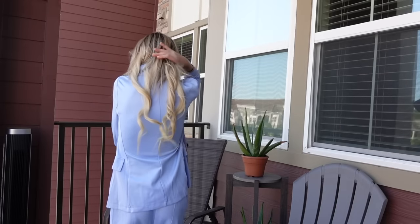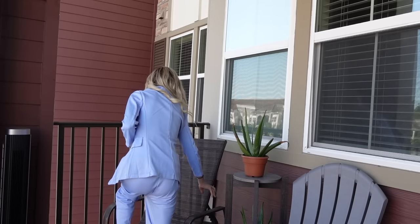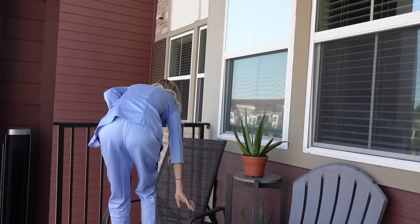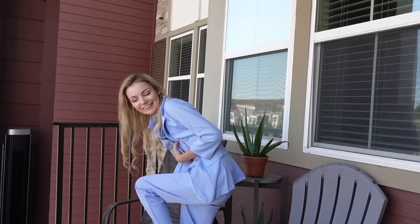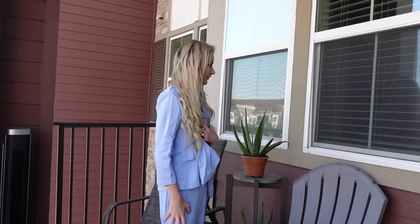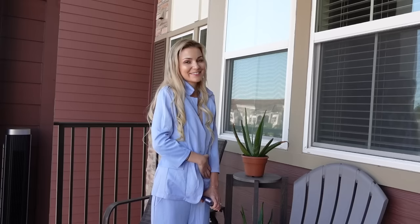I'm going to show you more of it before I change. It's cute though — like if it fit me well, it would be way dope. I'll be right back.